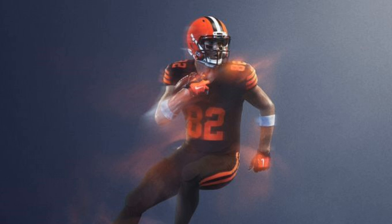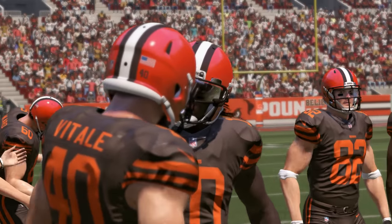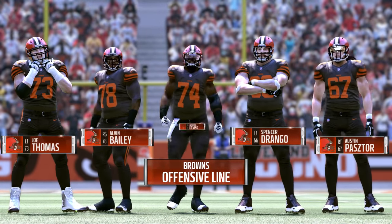Coming in at number 6 is the Cleveland Browns. Being named the Browns never really gives you many options for jersey combos, but they've done well with what they've got — especially when they show off the orange more instead of the doo-doo brown. But they went way left with this one. Never go full doo-doo brown, man.